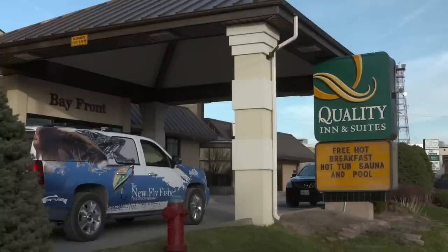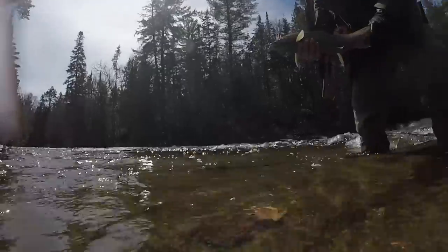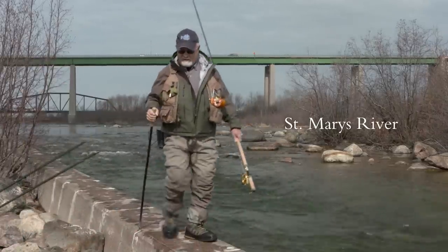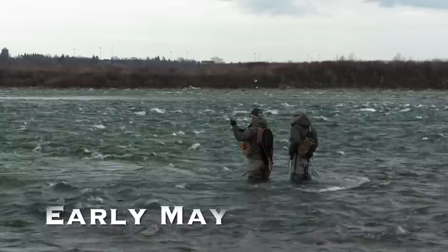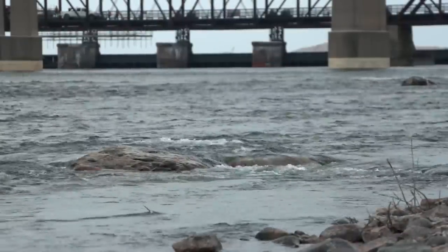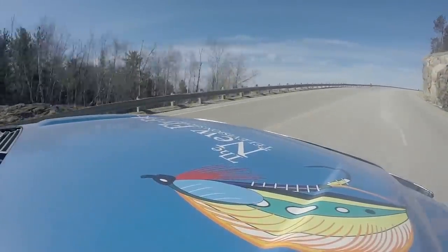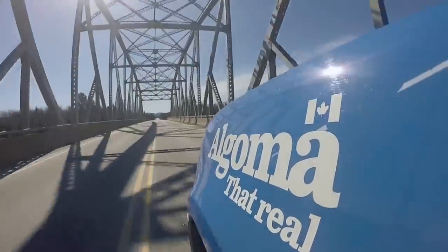This week, I home base in Sault Ste. Marie, and then I travel along the north shore of Superior in search of migratory rainbow trout, or as they're more commonly known, steelhead. On the St. Mary's River, we had plans of using two-handed rods and swinging for active fish, but I was visiting the earliest in the year I've ever been. The water was extremely cold and the fish were not active at all. The best thing about Algoma Country is you're not far from other tributaries that flow into Lake Superior, and all these tributaries have excellent runs of steelhead.